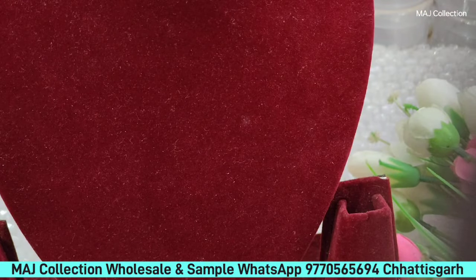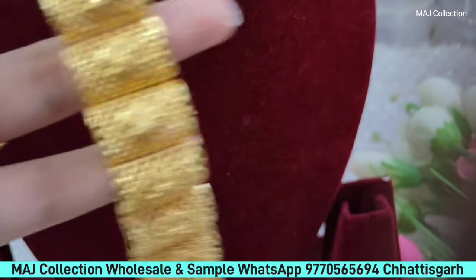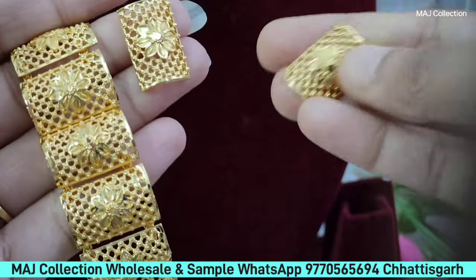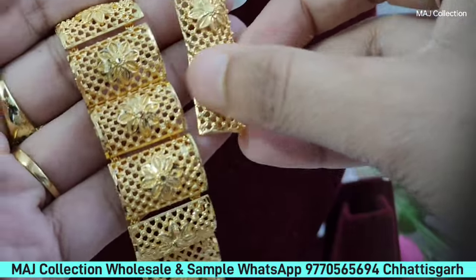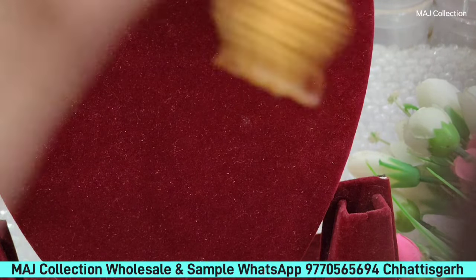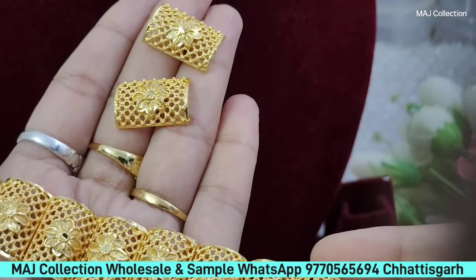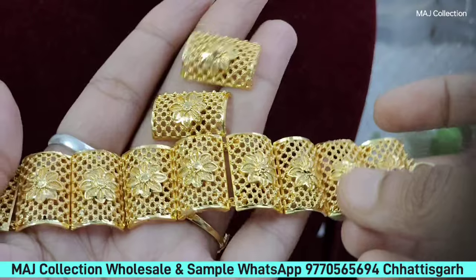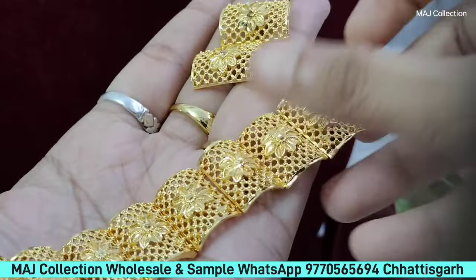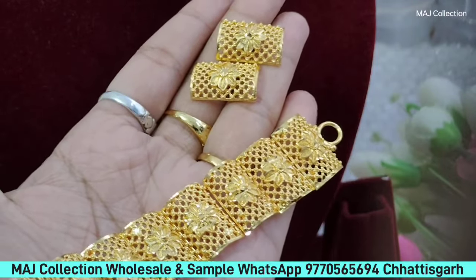This is the second piece. Look at this — it is the earrings. It is such classy pieces. If you wear this article, you can't judge. I will show the earrings. Look at this — this is the set, this is the earrings. You have to take a screenshot and confirm it.